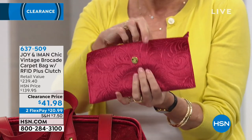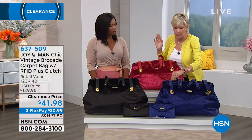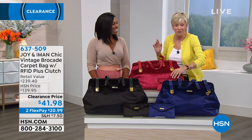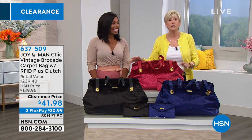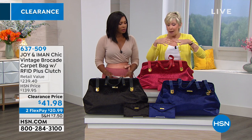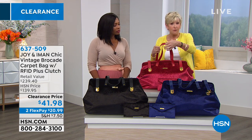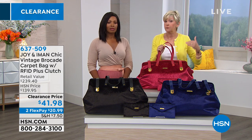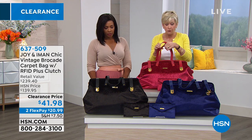The bag itself is amazing because we all need a stuffable duffel — but why not kick it up to the next level and do it in this gorgeous beautiful carpet bag? It's absolutely beautiful, all genuine leather trim. This is a seven-inch leather handle and it also comes with a 25-inch leather strap so you can wear it as a cross body or on your shoulder.